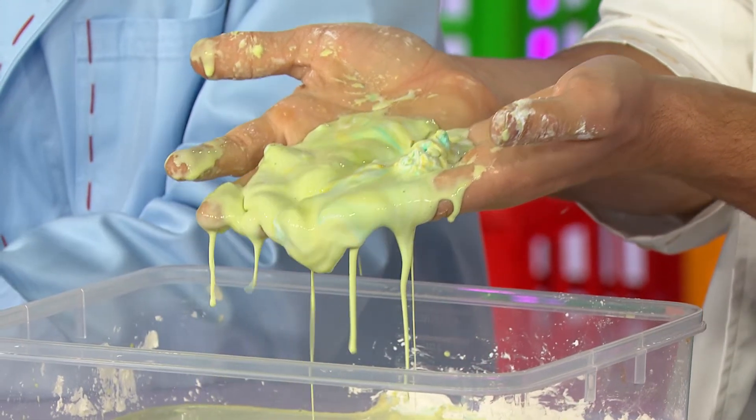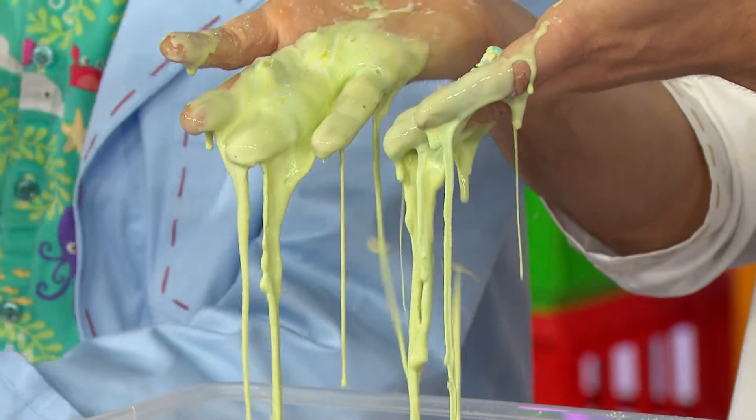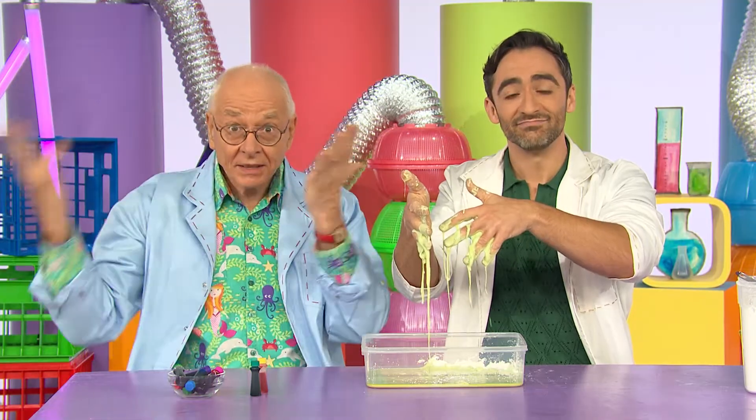But then when I stop squishing it, it goes runny again and drips off my fingers. Just like real snot, which can be sometimes runny and clumpy at the same time.